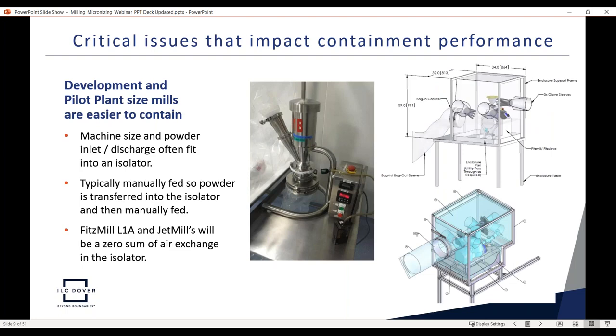In development and pilot plant settings, smaller mills can fit inside an isolator. They are typically manually fed, and since air entering the hopper passes through the milling chamber and is discharged back into the same environment, we maintain a constant volume of air with less of an issue around air exchange. This is the opposite situation at production scale, where a production-size Fitzmill — such as the D6 or D12 — generates a fan effect from the rotor that wants to draw in air, requiring a high-flow HEPA filter on the isolator.